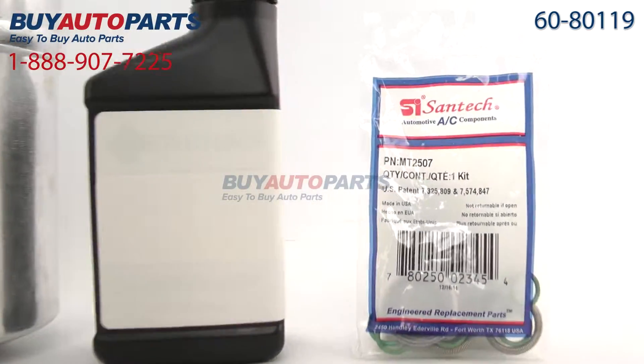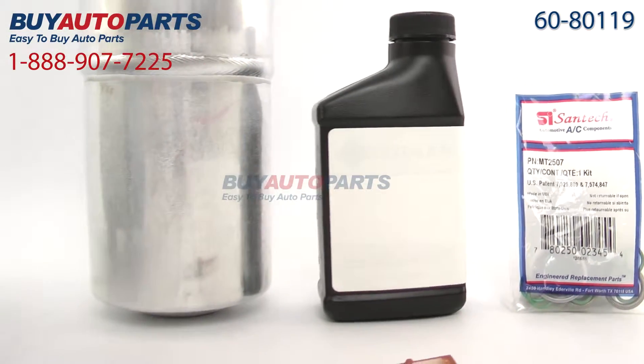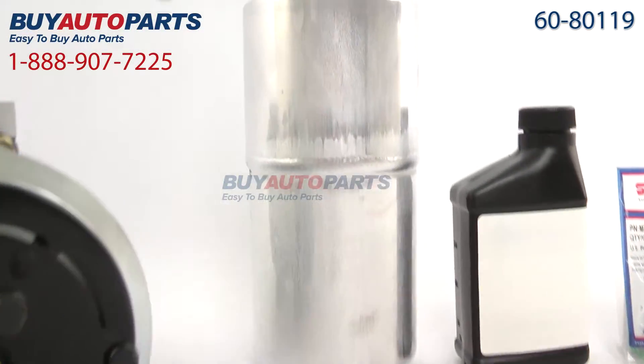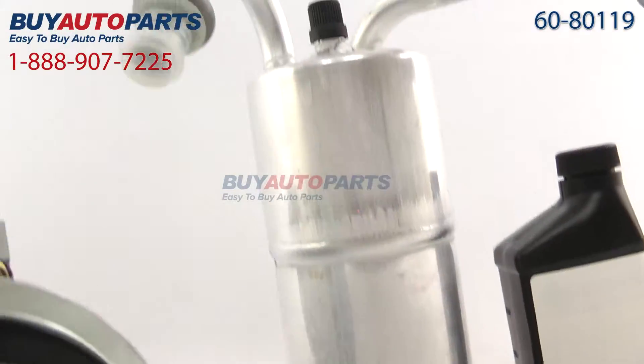Our five-piece repair kits come with a brand new compressor with the clutch included, a dryer also known as an accumulator, an expansion device, the o-rings, and the oil for the AC system. That's everything you need for a basic replacement.